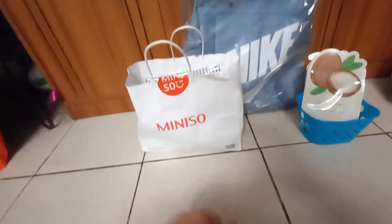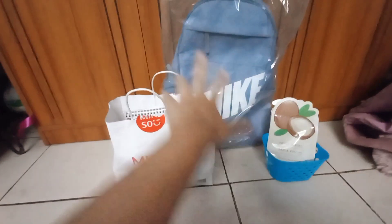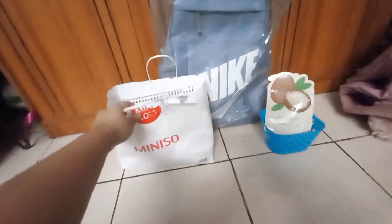Today I'm going to be doing my shopping haul that I did for this year, so let's get started.